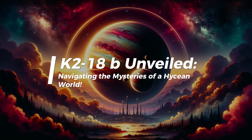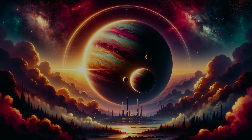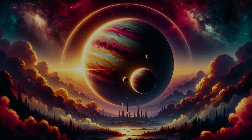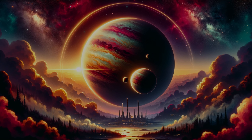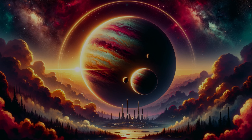K2-18b Unveiled: navigating the mysteries of a Hycean world. In a distant corner of the cosmos, 120 light-years away from Earth, lies a remarkable exoplanet known as K2-18b.